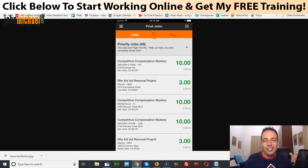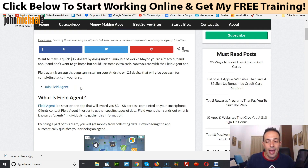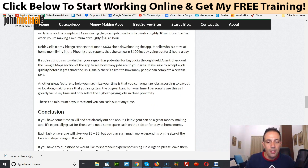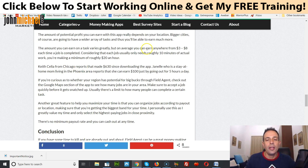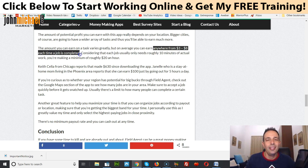Let me show you an important article from the well-known website Frugal for Less. This article says 'Make up to $100 using the Field Agent app.' If you scroll down, it says that on average you can earn anywhere from three to eight dollars each time a job is completed. This article is a little older, but each job takes about ten minutes, so approximately you're earning about twenty dollars per hour.